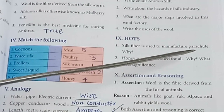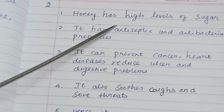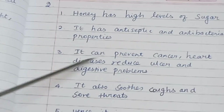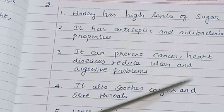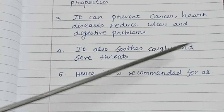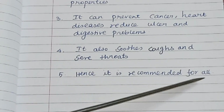Second: Honey is recommended for all — why? What is its significance? Honey has high levels of sugar. It has antiseptic and antibacterial properties. It can prevent cancer and heart diseases, and reduce ulcers and digestive problems. It also soothes coughs and sore throats. Hence it is recommended for all.